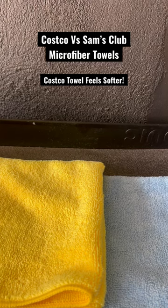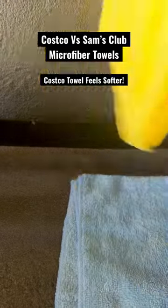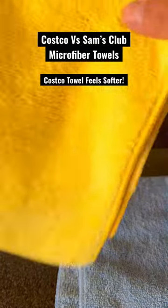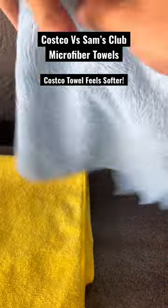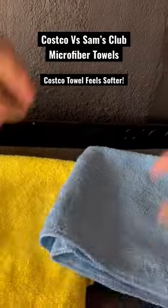Which wholesale store has the best microfiber towels — Sam's Club or Costco? We're going to talk about the Kirkland microfiber towel, folded in fours, nice and plush, compared to the Sam's Club towel here, also folded in fours — and it's not as plush. They both have dual-sided construction.